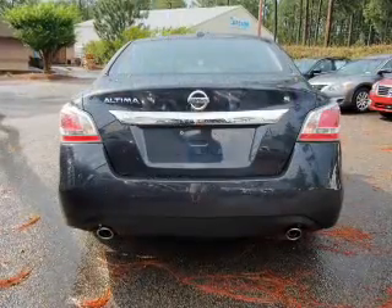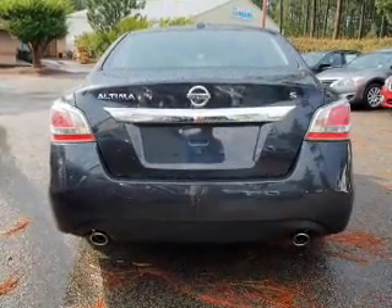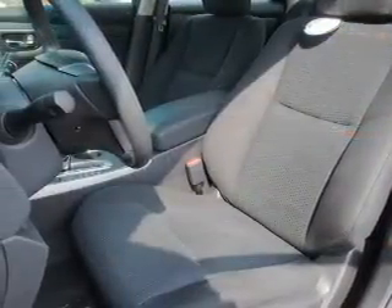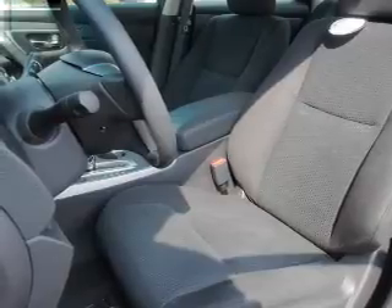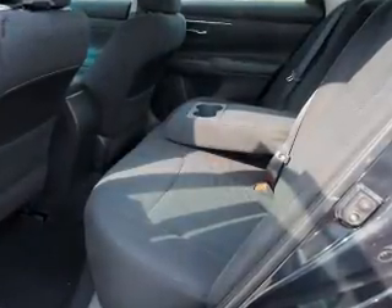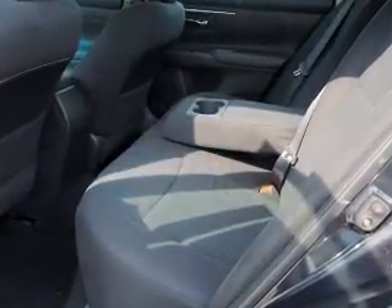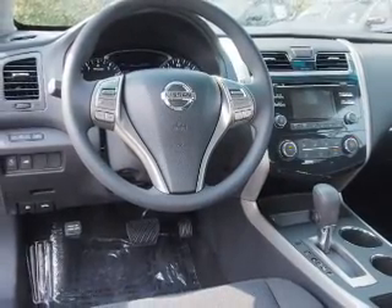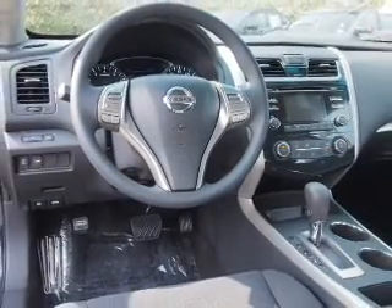Keyless entry, independent suspension, brake assist, traction control, stability control, front ventilated disc brakes, and anti-lock brakes. Inside you'll find Bluetooth connectivity and auxiliary inputs, steering wheel controls, push-button start, curtain head airbags, front airbags, side airbags, and side impact door beams.